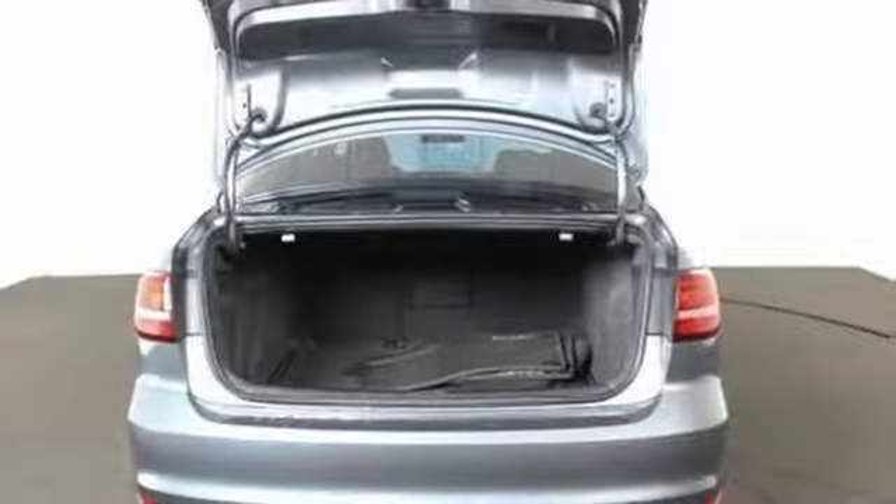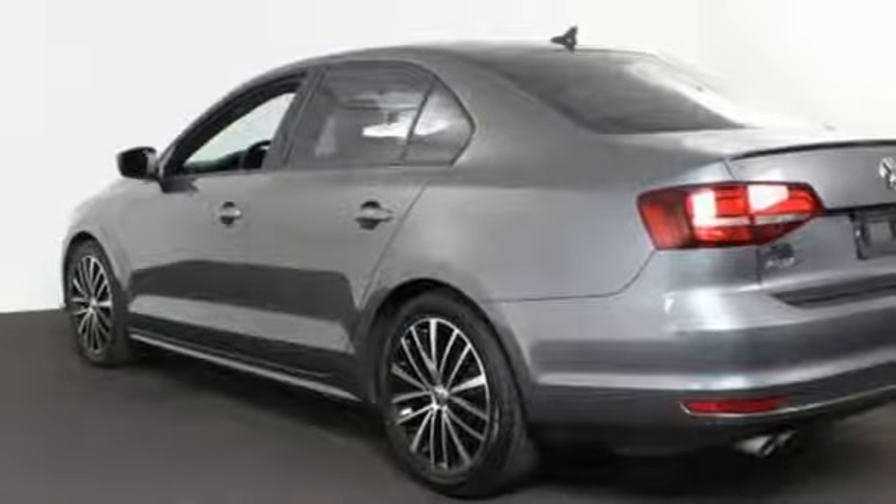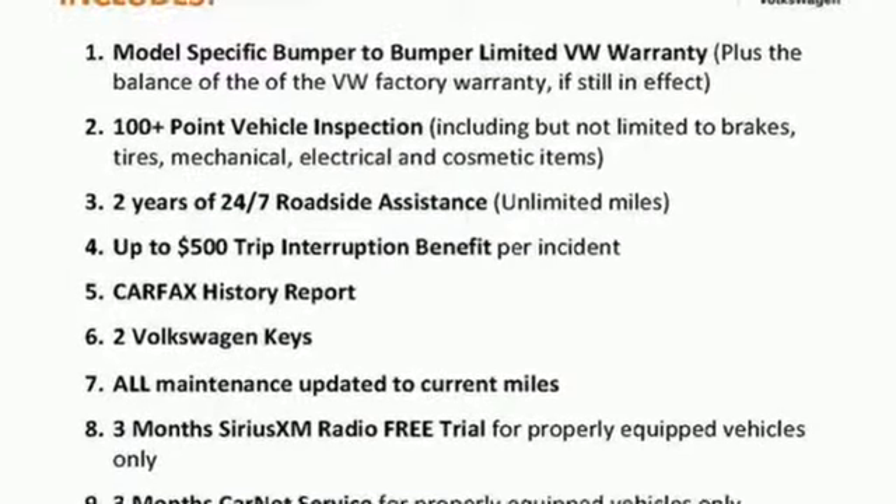And that's not the only thing that lasts. The fuel efficiency of this Jetta allows you to keep going and going. Add this Jetta to your life today.